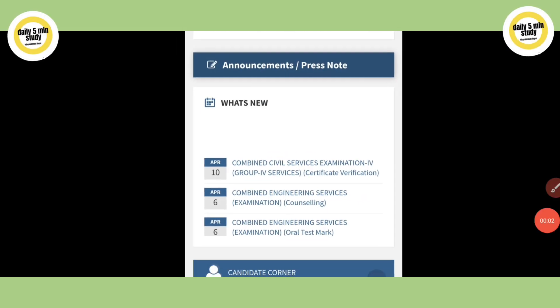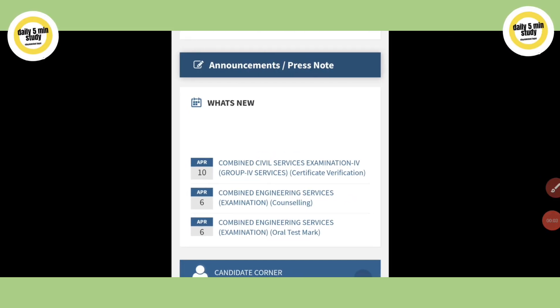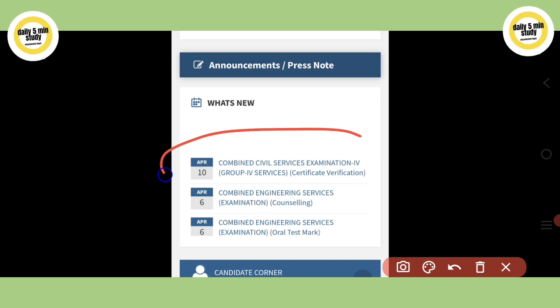TNPSC Group 4 Exam has an important update. The Combined Service Examination Group 4 Certificate Verification memo has been updated and released on April 10.